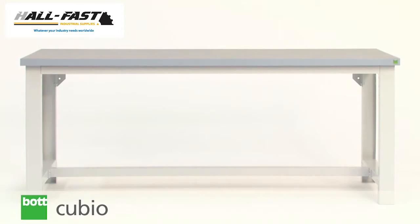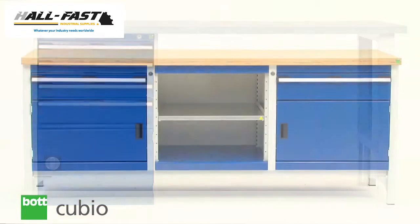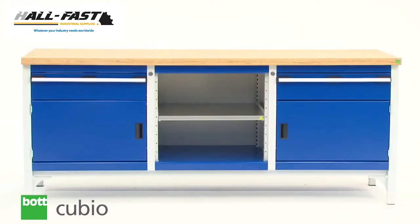There are three QBO bench types: framework, pedestal, and storage. Let's explore each one.